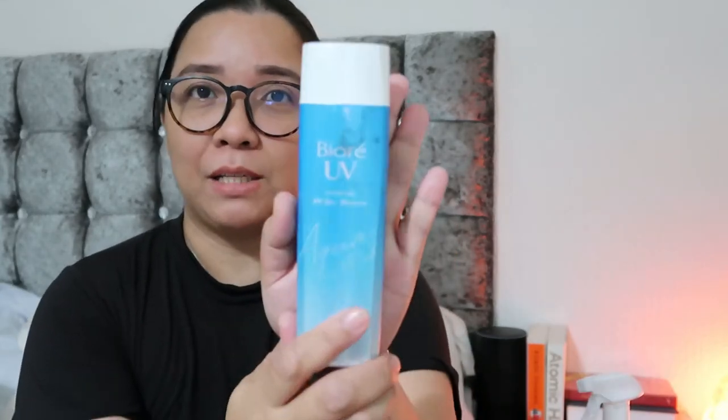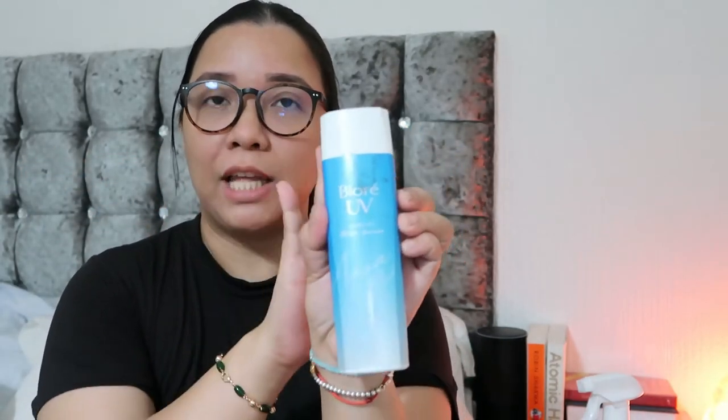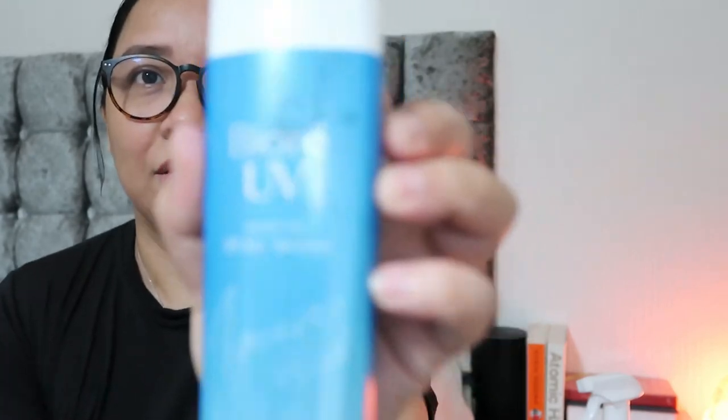Next is the Biore UV Watery Gel SPF 50 PA++++. This is what I use in the Philippines. I bought the small packs from Watson in the Philippines, but the bigger version is available on Amazon. Please do check out the Biore UV.